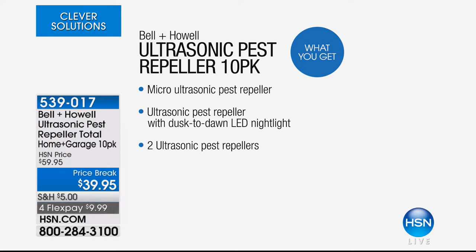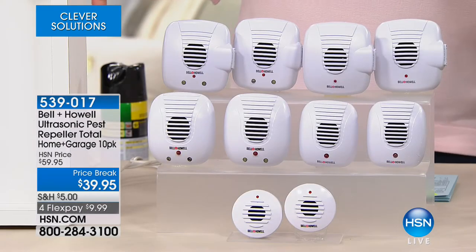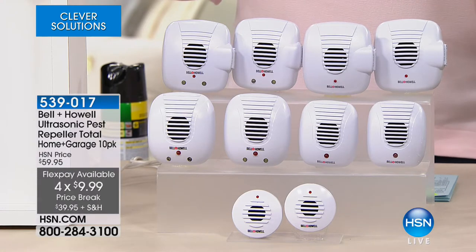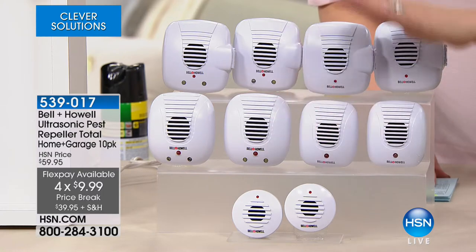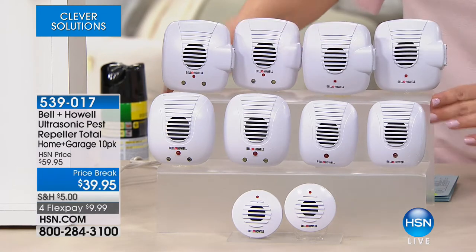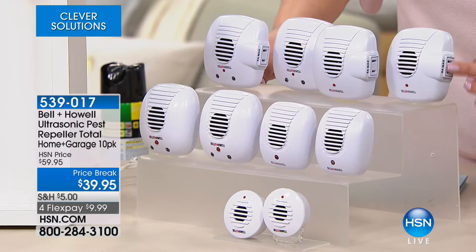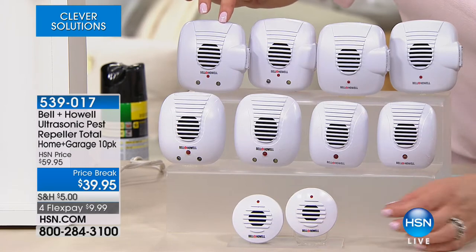This is a wonderful product from Bell & Howell. They are ultrasonic pest repellers. This is the best pack I've ever presented because it is the multi-pack — it's a 10-pack today, a whole home solution, and you can get it home for $10 on a credit card. Everybody's getting all 10. You get the variety pack — the little micro ultrasonics, the standard, the ones with the LED lights, the ones with the plugs, and the ones with the side socket so you're not losing an outlet in your home.